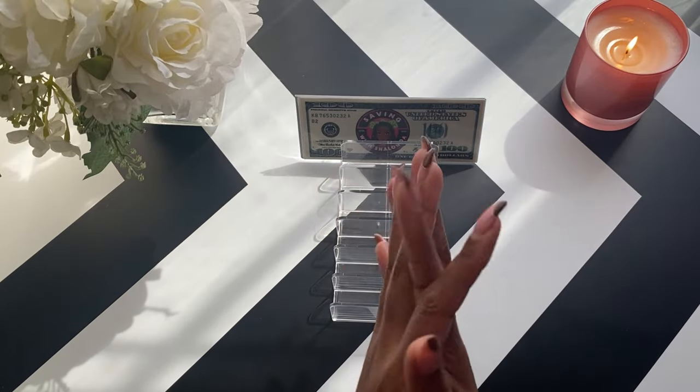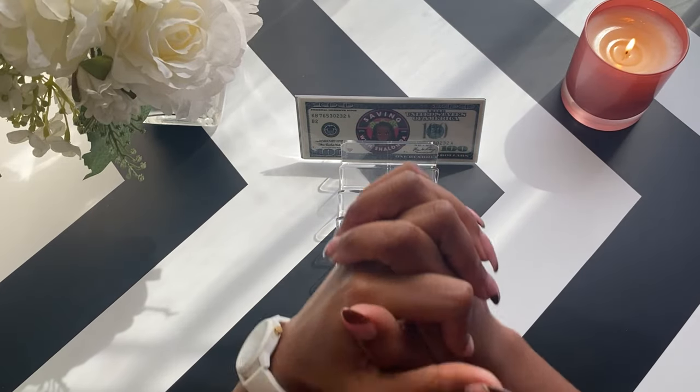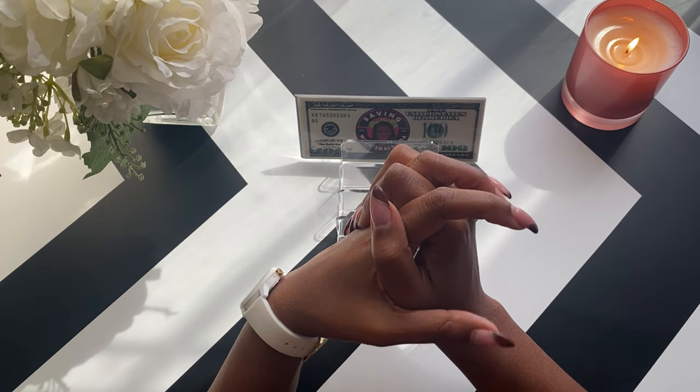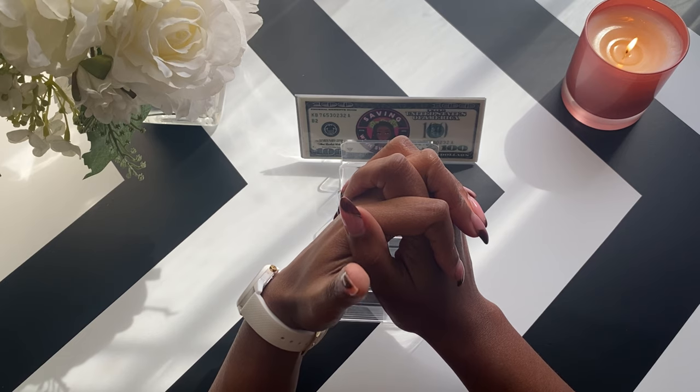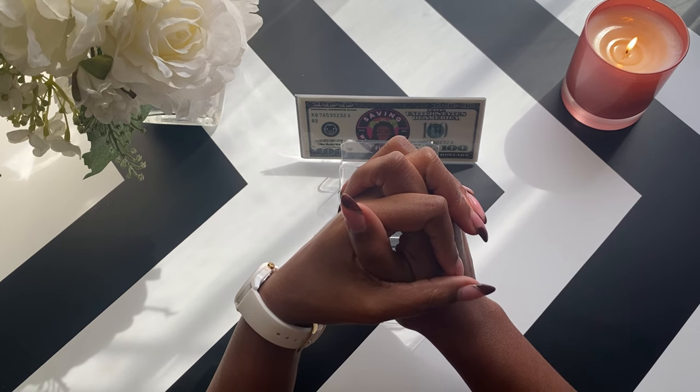Hey, hey, hey! Welcome or welcome back to my channel. My name is Joya Monet and I use the Cash Envelope System to help me manage and save my money so that I can stay debt free. I'm in my 30s, single, job free, and I live with my mom.